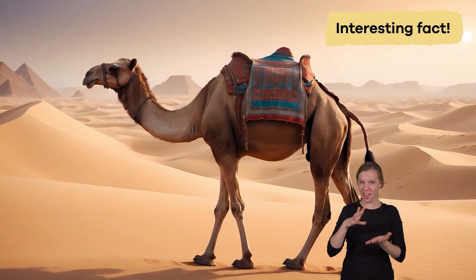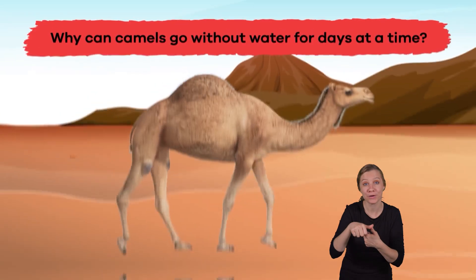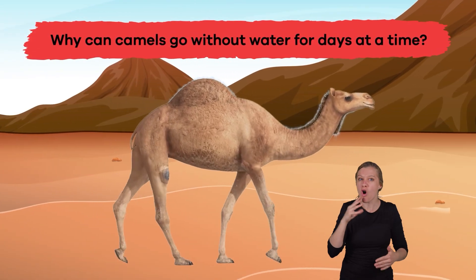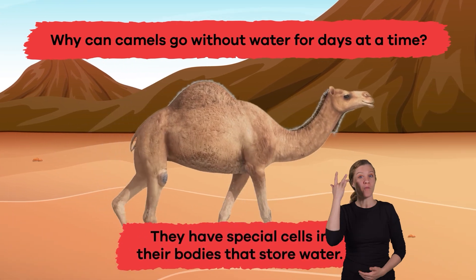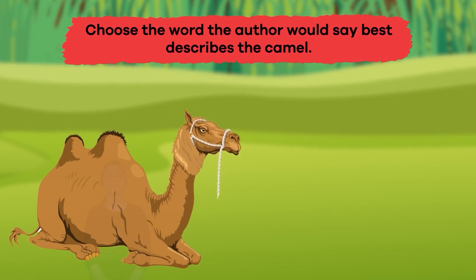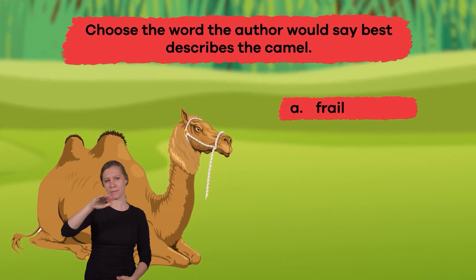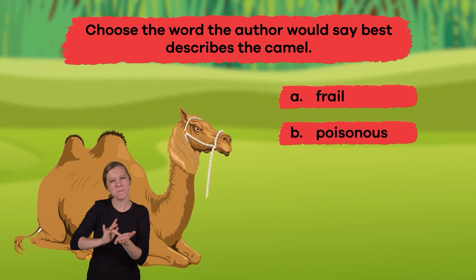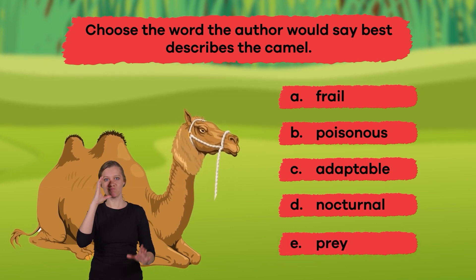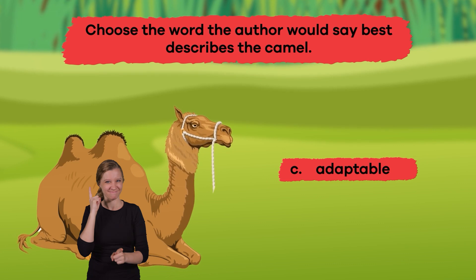We just learned a bunch of cool camel facts. Let's review to see what you remember. Question 1: Why can camels go without water for days at a time? Because they have special cells in their bodies that store water. Question 2: Choose the word the author would say best describes the camel. A. Frail. B. Poisonous. C. Adaptable. D. Nocturnal. E. Prey. That's right — C. Adaptable.